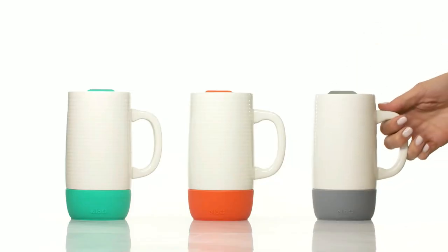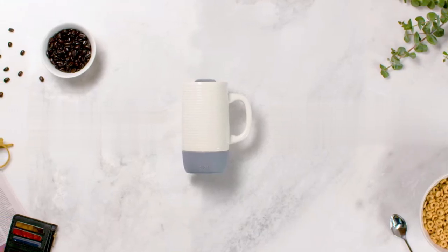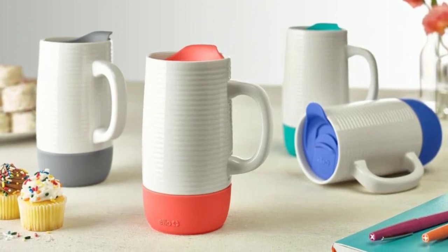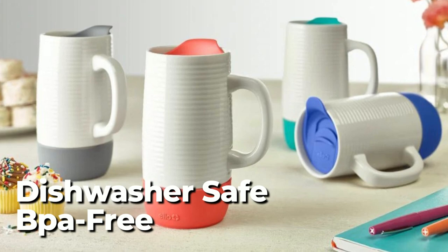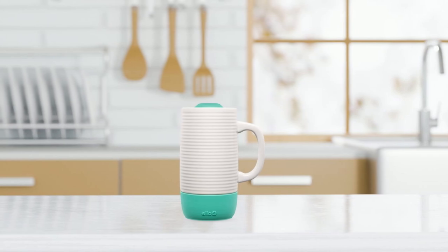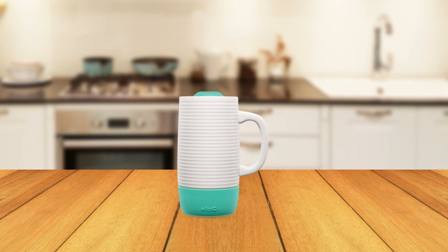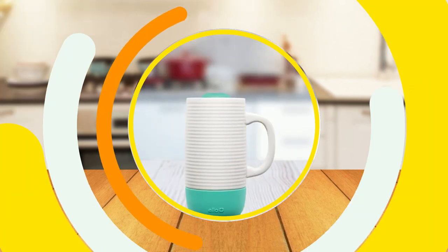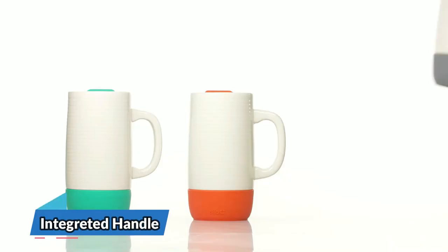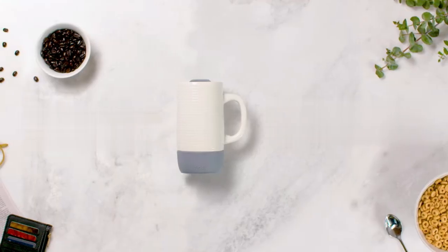The tumbler is splash-resistant, ensuring that your beverage stays hot and safely contained during your commute or any adventure. Cleaning the Ello Jane Ceramic Travel Mug is easy, as all parts are top-rack dishwasher-safe and BPA-free. The tumbler and boot are also microwave-safe, making it easy to heat up your favorite drink on the go. With Ello's lifetime guarantee, you can enjoy peace of mind knowing that your purchase is protected. The mug features an integrated handle, protective silicone boot, and splash-resistant slider lid.